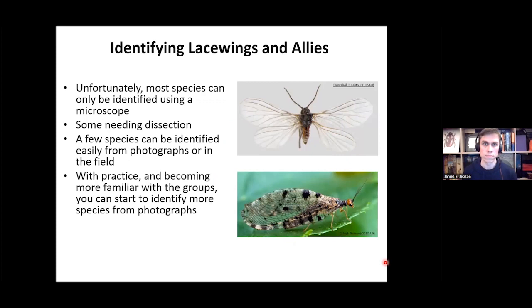Back to the living lacewings. When identifying lacewings and allies, unfortunately most species can only be identified using a microscope, with some needing a dissection to examine very fine structures, for example in the genitalia. However, a few species can be identified easily from photographs or in the field, and with more practice and familiarity with the different groups and species, you can start to identify a lot more from photographs.